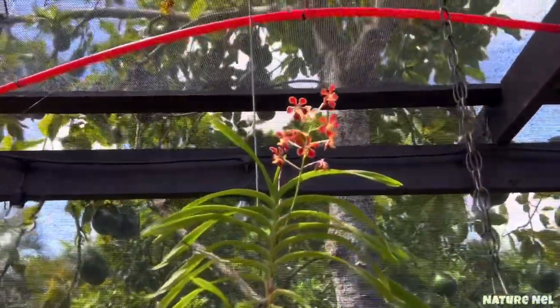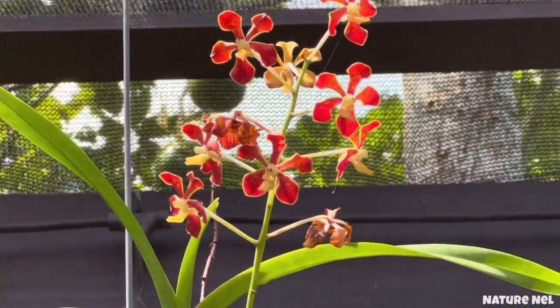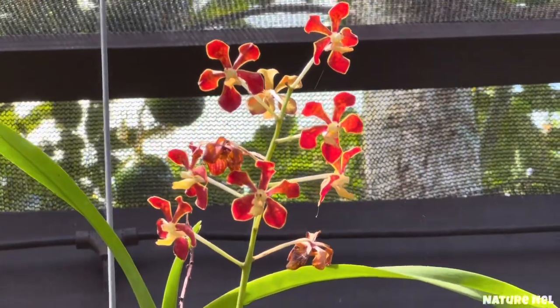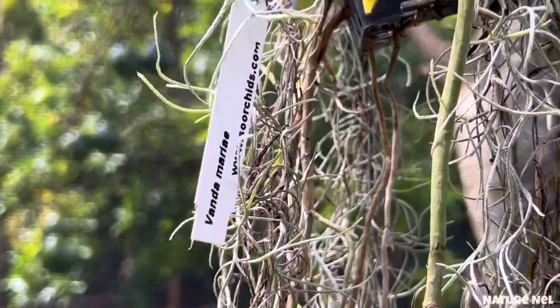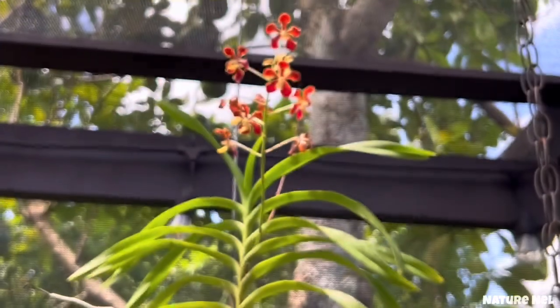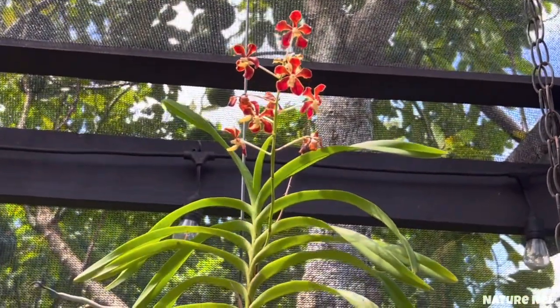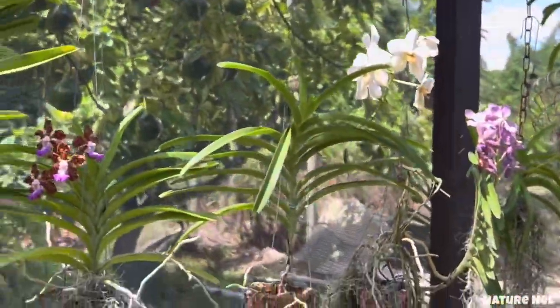Now this is the one I always showcase because she is always in bloom. If you want a guaranteed bloomer, this is the one — it's the Vanda Mariette. That one is a species that blooms continuously, so I hardly ever take her out of my green room. Once they stop blooming I take them out. Now this is a Pax Orange — I got this at Crawl Smith.